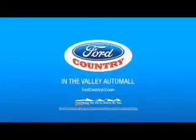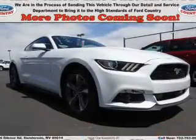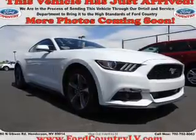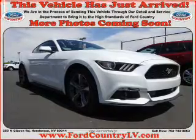Visit Ford Country in the Valley Auto Mall today. Presenting the 2016 Ford Mustang. It's powered by rear-wheel drive, a 3.7-liter six-cylinder engine, and a six-speed automatic transmission.